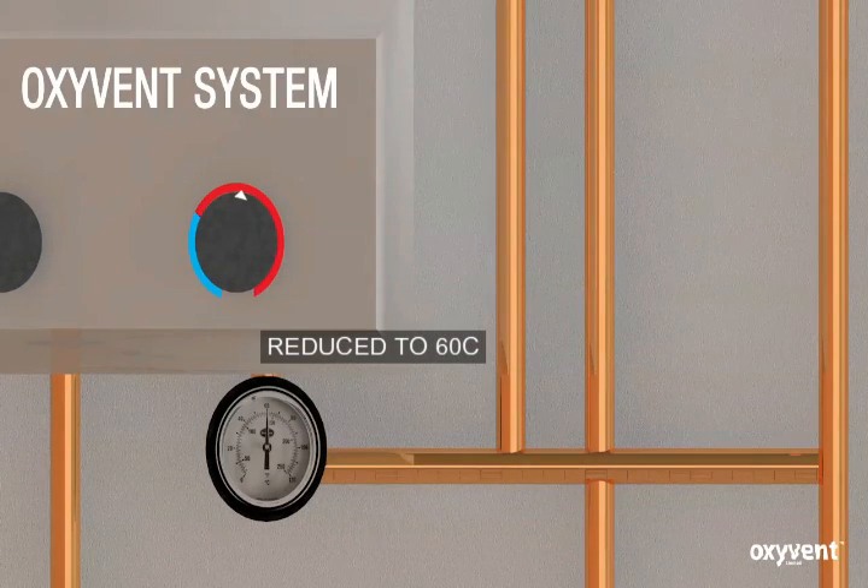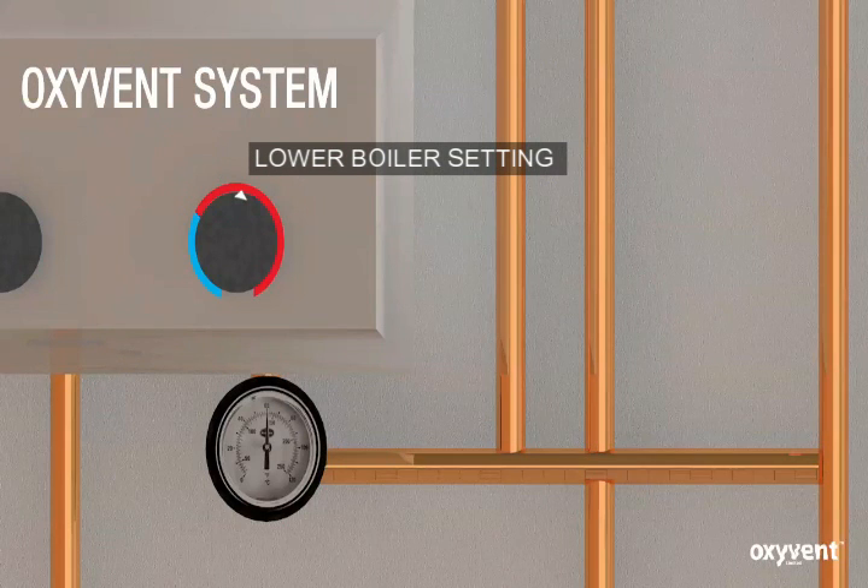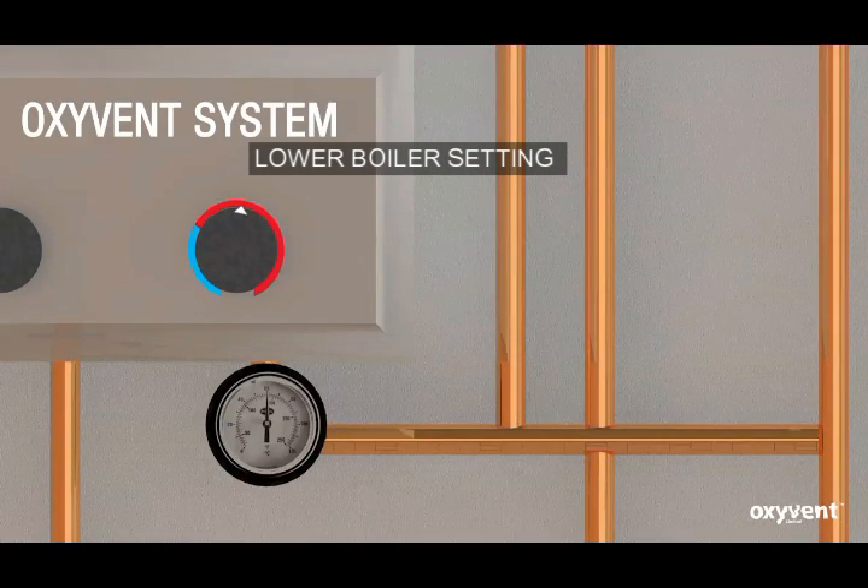The Oxyvin system allows you to reduce your boiler temperature to 60 degrees without sacrificing your comfort. Oxyvin keeps your condensing boiler in condensing mode 100% of its operating time. This is achieved by keeping the water returning back to the boiler below 55 degrees.